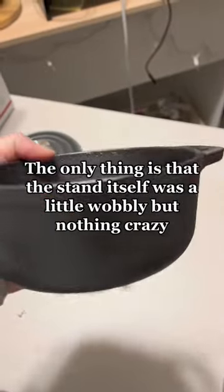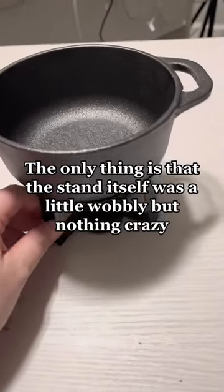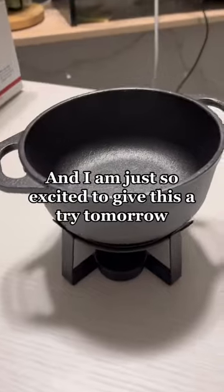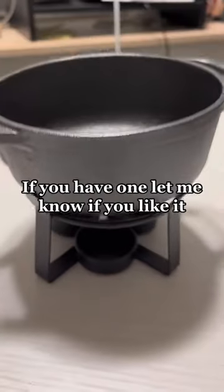The only thing is that the stand itself was a little wobbly, but nothing crazy. It also came with this wooden block to protect your surfaces. And I am so excited to give this a try tomorrow. If you have one, let me know if you like it.